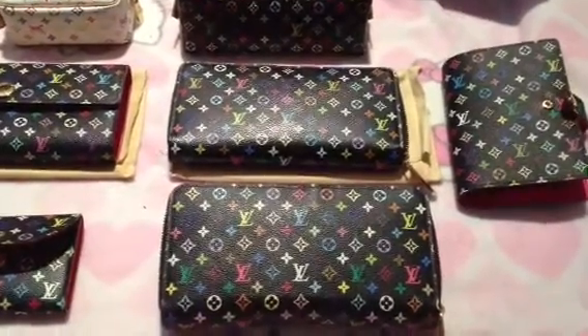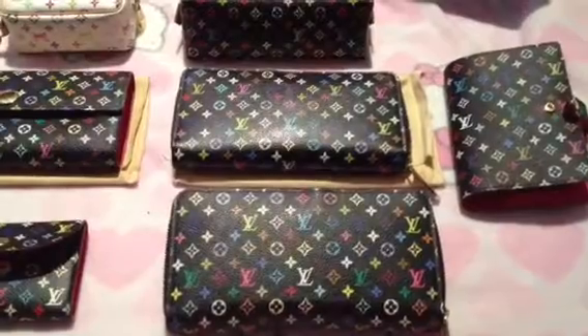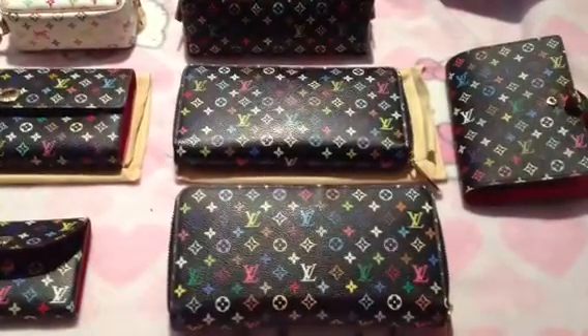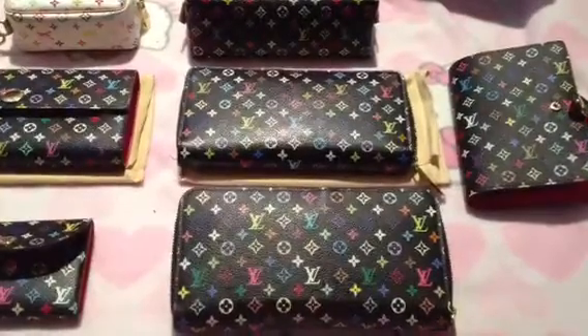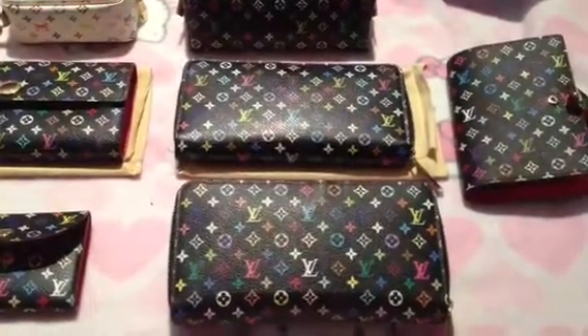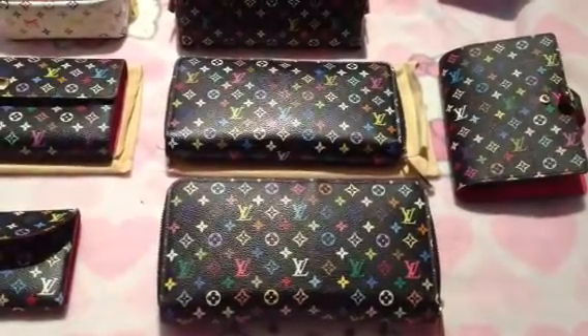Good morning subscribers, and to all the YouTubers and Louis Vuitton fans out there — today I am doing my multicolor accessory collection. I don't own any multicolor handbags, even though I would love to.